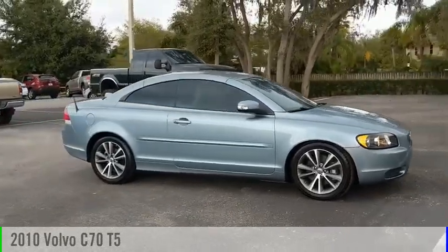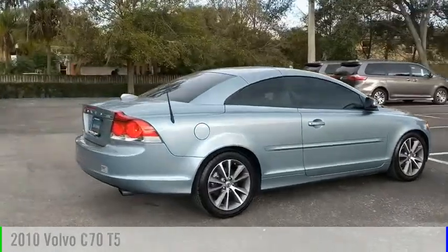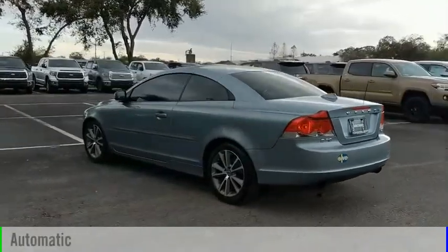Looking for the right vehicle? Check out the 2010 C70. This vehicle is powered by a front-wheel drive, five-cylinder, 2.5-liter engine, and comes with an automatic transmission.